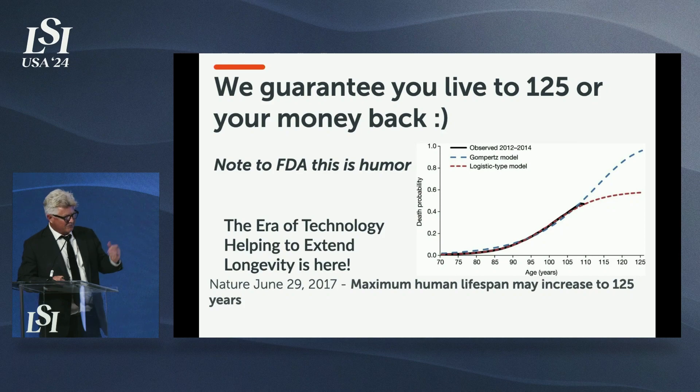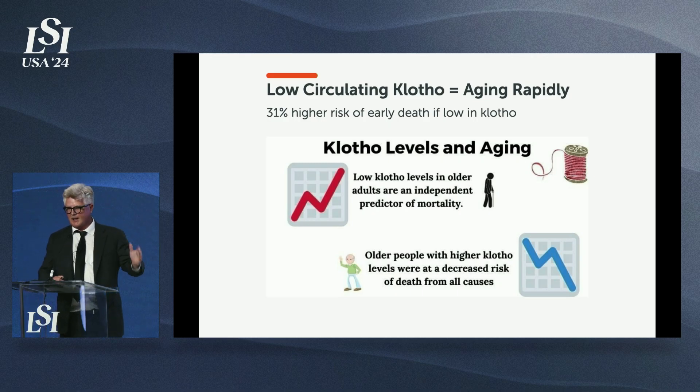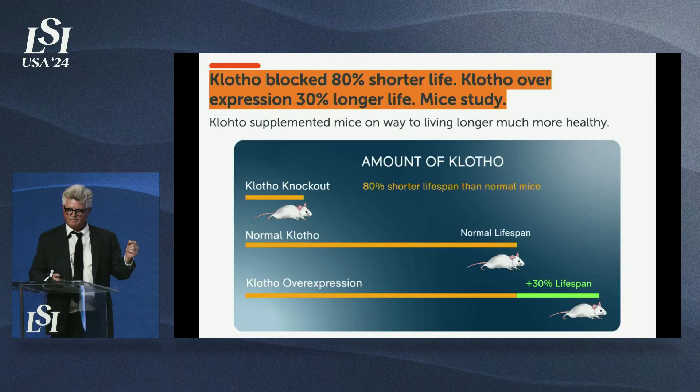We actually think we have that now, but we're not ready to give the guarantee quite yet. Klotho is our most important protein — we have over 70 protein expressions. If you're low in Klotho, you have a 31% higher chance of dying before your expected median age. We have the only patented technology for bioelectrically increasing circulating Klotho. When you exercise on your own, you increase circulating Klotho about 3%; we're hitting 150%.